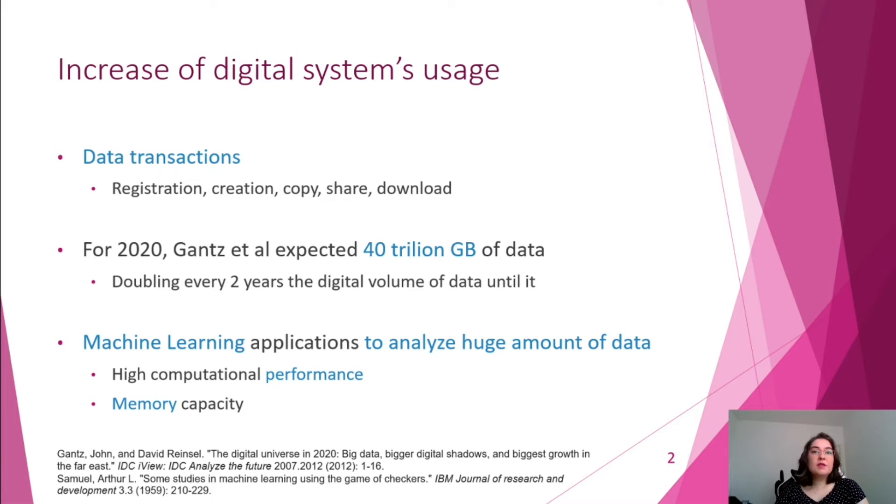The motivation of this research is the huge amount of data generated in the last decades. Gantz et al. studies expected 40 trillion gigabytes of data for 2020, and such amount of data cannot be analyzed by us humans. So machine learning applications became highly used due to their ability to learn from past data, to classify, trace patterns, and predict future data.